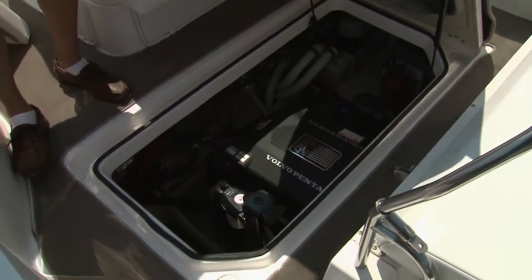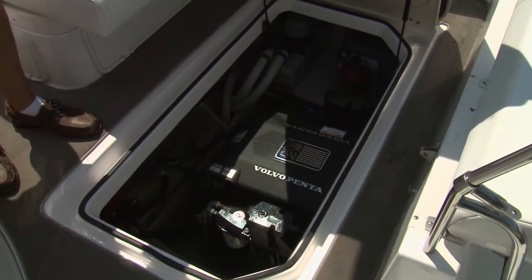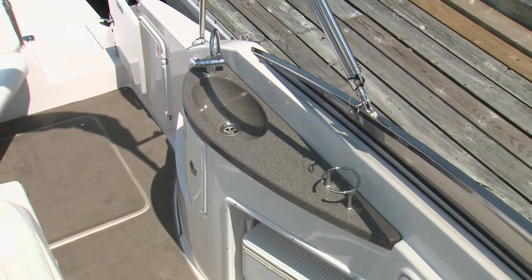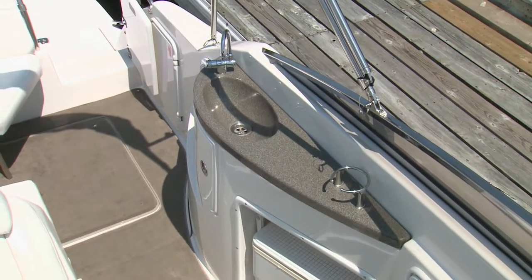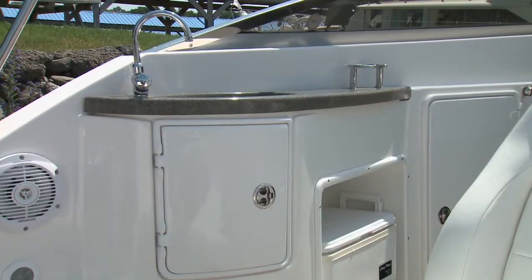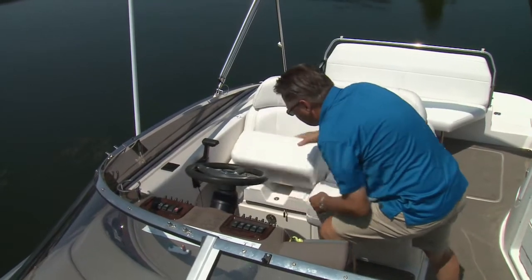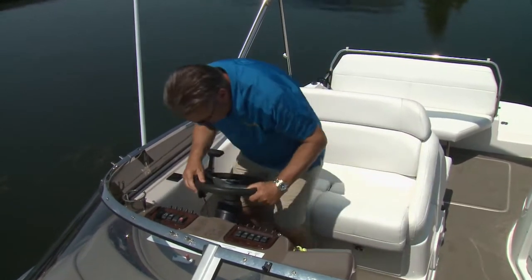Access to service the Volvo 5.7 GXI and other points is quite reasonable. For entertaining, the cockpit has a small refreshment center with a sink, along with storage and a built-in cooler. The double helm seat slides smoothly and incorporates a single bolster.